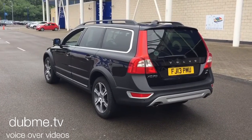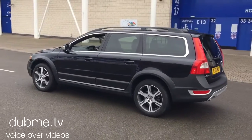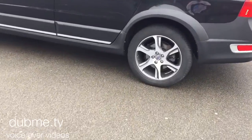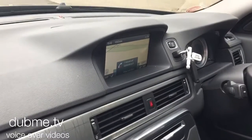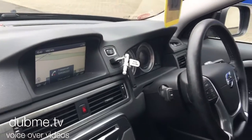It's fitted with 18-inch diamond cut alloy wheels. The car has a winter pack with heated front seats and a headlamp clearing system. The car is also fitted with the Volvo City Safety system with auto braking.